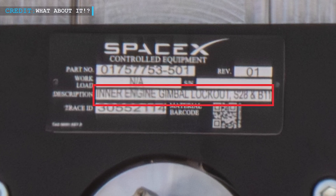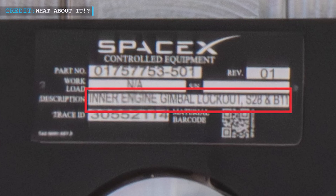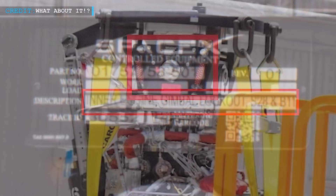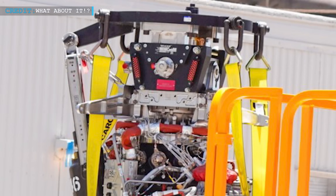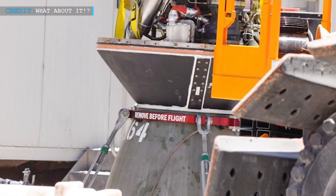However, it is more likely that the plate indicates compatibility with both S-28 and subsequent versions, as well as B-11 and its successors. This practice aligns with SpaceX's approach of signifying the interoperability of various iterations of their technology.